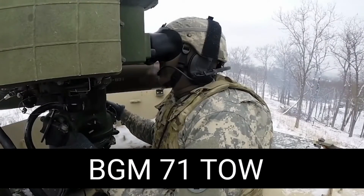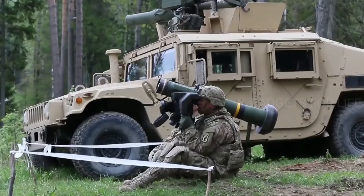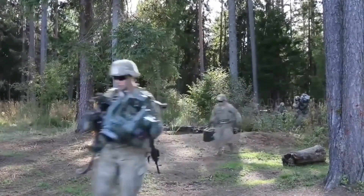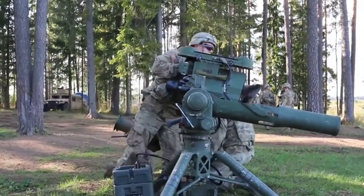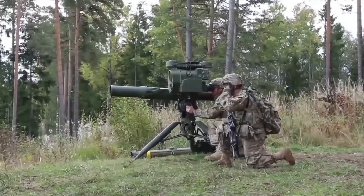The BGM-71 TOW is an American heavy anti-tank missile system, first introduced in 1970. Back then it was already clear that it was a simple and reliable machine with a design that would allow the system to be perfected over time. It's thanks to these features that the BGM-71 TOW is still in use today.